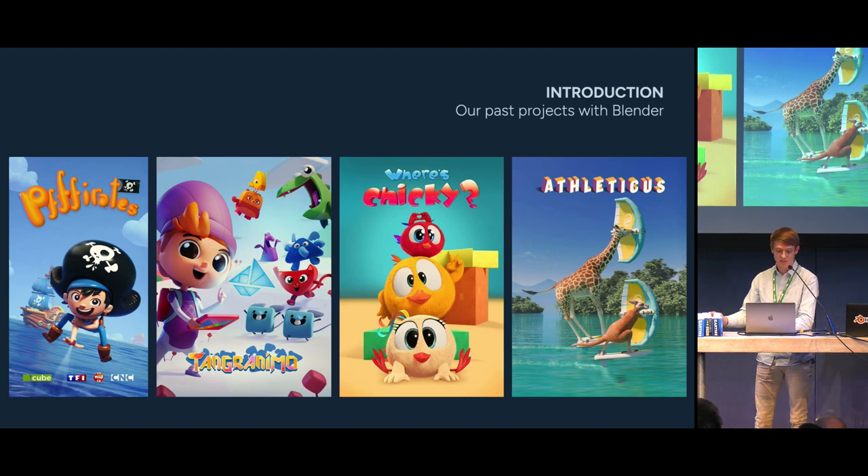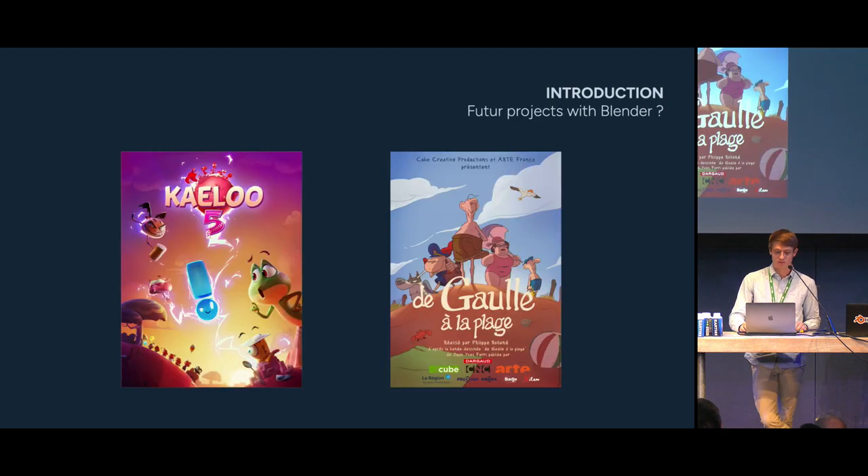The different shows you can see here were all made with Blender. However, there are still a few exceptions. Some, like De Gaulle à la Plage, are 2D shows and we have not switched yet to grease pencil for those productions. Others, like Keilu, have a long history in 3ds Max, and we have thousands of assets that would need to be adapted to Blender. That said, if we are lucky enough to make a sixth season of Keilu, we sure hope to do it in Blender.